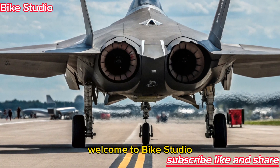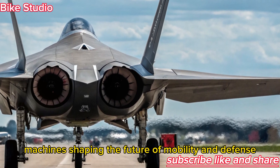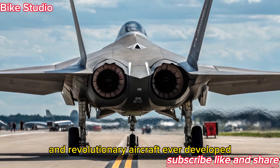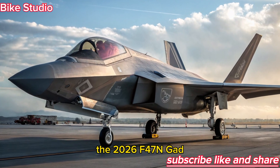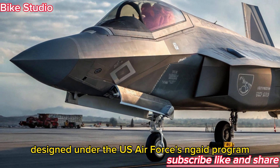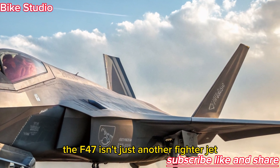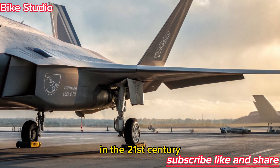Welcome to Bike Studio, your destination for exploring the most advanced machines shaping the future of mobility and defense. Today, we dive into one of the most secretive and revolutionary aircraft ever developed — the 2026 F-47 NGAD, America's next-generation air-dominance fighter. Designed under the U.S. Air Force's NGAD program, the F-47 isn't just another fighter jet; it's a complete reimagining of what air superiority means in the 21st century.